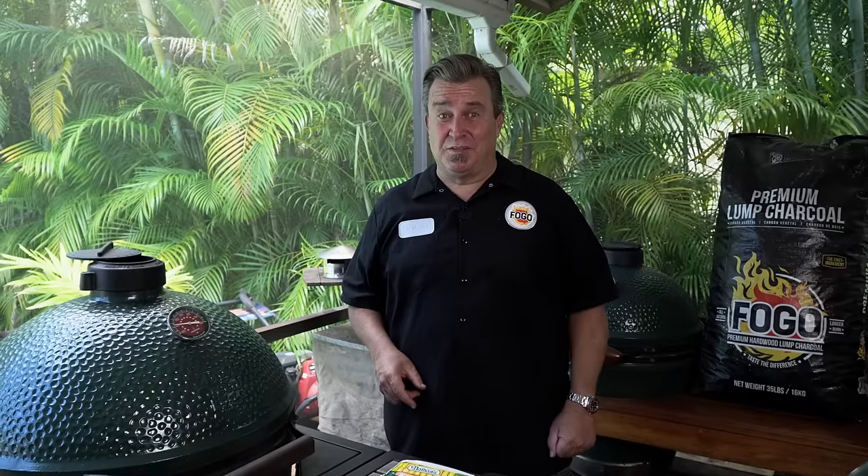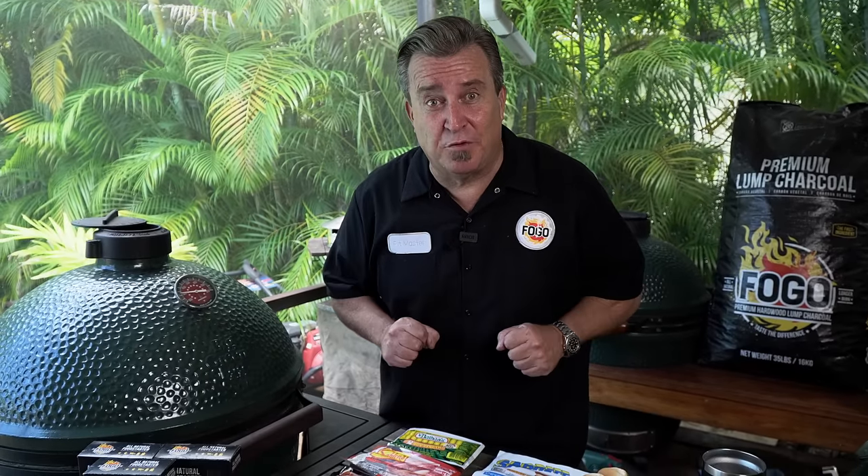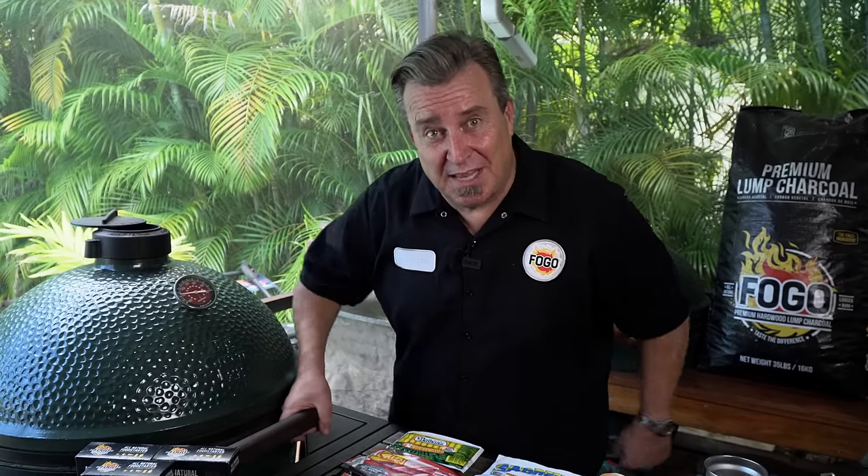I'm as excited as you are for this, but trust me — all these all-beef hot dogs are ready for me, but we have to do one more thing before we can. Let's get this grill lit and get some charcoal burning.